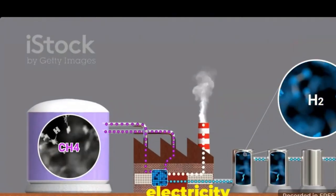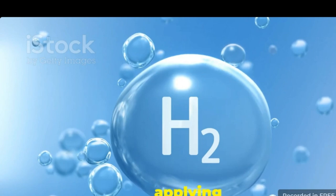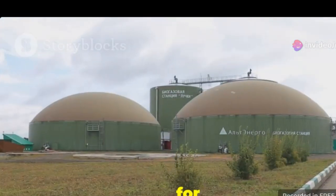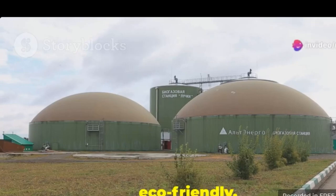This process uses electricity to split water into hydrogen and oxygen. By applying an electric current, water molecules are separated into their basic elements, creating pure hydrogen and oxygen gases. The plant currently uses biogas for this process. Biogas, a renewable energy source, powers the electrolysis, making the entire operation more sustainable and eco-friendly.